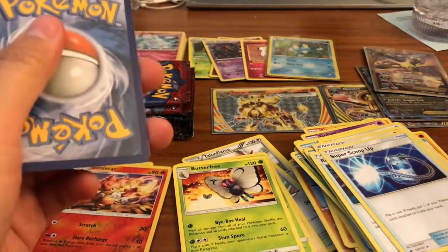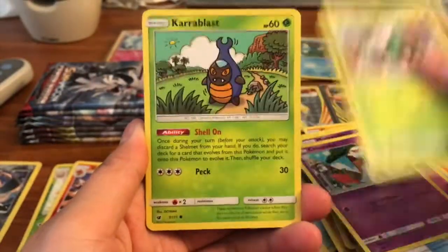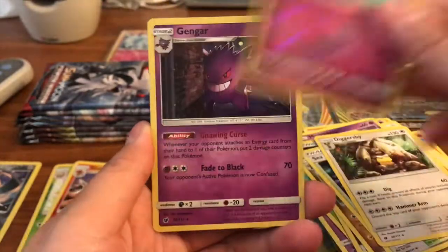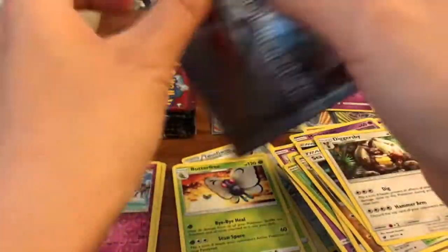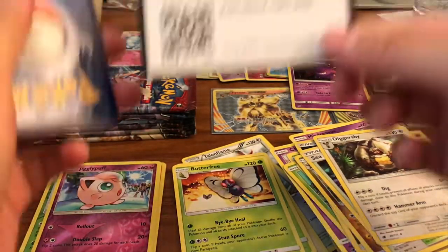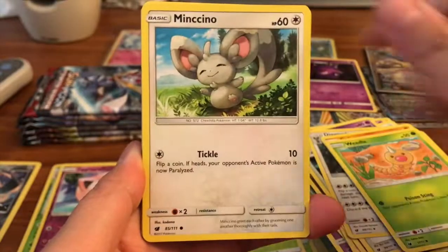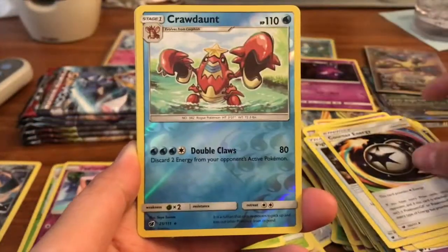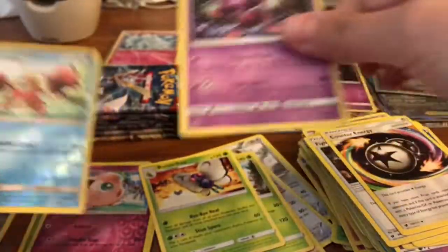You can pull a Gyarados hyper rare from Crimson Invasion — that'd be so cool! First pack: Chimecho, Skiddo, Shelmet, Swablu, Dark Energy, Hakamo-o, a Jigglypuff reverse, and our rare is a Gengar holo — very cool, very nice. Second pack: Cubone, Weedle, Minccino, Corsola, Gastly, Water Energy, Counter Catcher, Fighting Memory, Counter Energy — lots of trainers — a Crawdaunt reverse rare, and a Mistreavus regular rare.